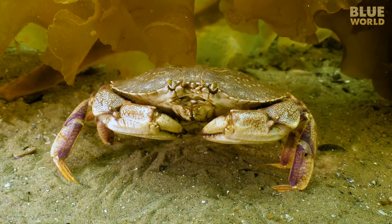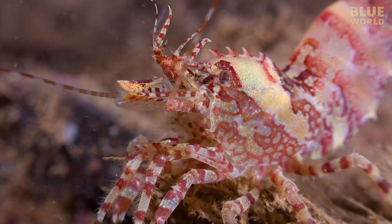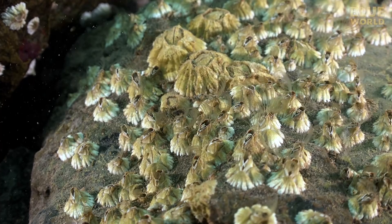All arthropods share certain characteristics, making them unique in the animal kingdom. Some well-known marine arthropods include crabs, lobsters, shrimp, horseshoe crabs,